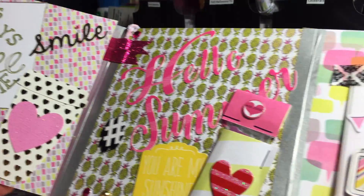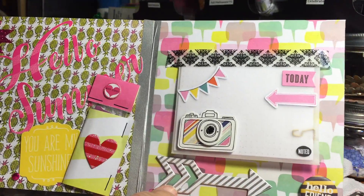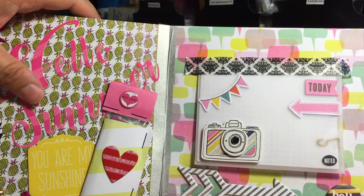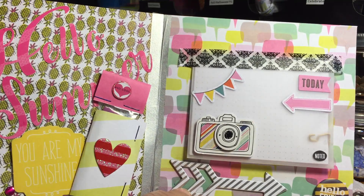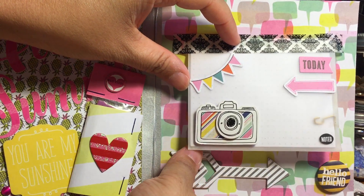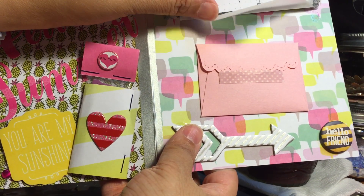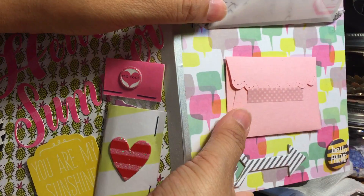Oh my gosh, what?! Wow, look at this guys — this is amazing! 'Hello Summer' — I love this. The paper in the background is gorgeous. Look at this camera — noted! And she has her 'currently' here — awesome, I will check that out. And here we have a letter and another little envelope.